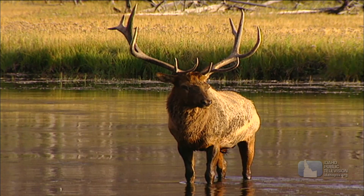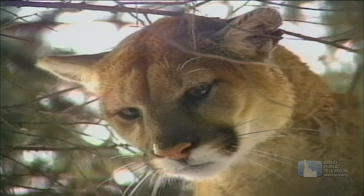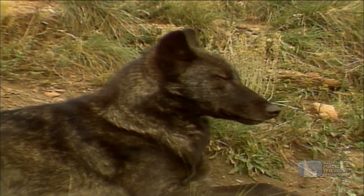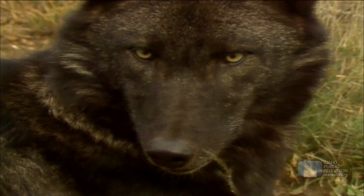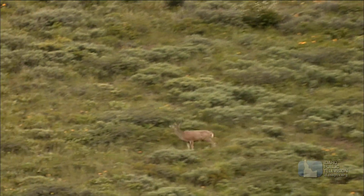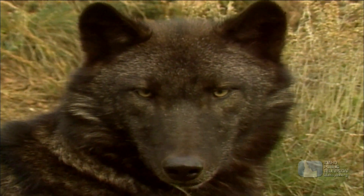But prey animals aren't the only ones with special tricks — predators have some pretty sneaky ways of getting what they want. Most predators have binocular vision, meaning their eyes are set close together so they can look straight ahead and see over great distances. Binocular vision helps predators like this wolf spot its prey.